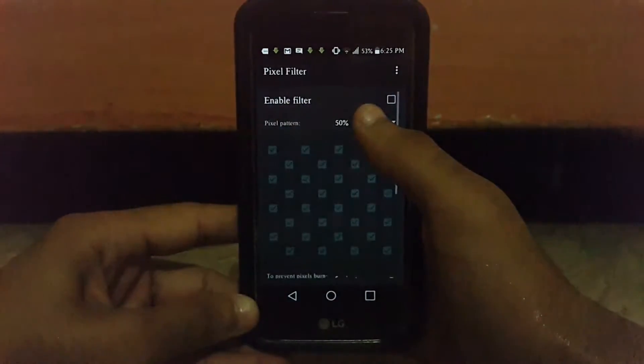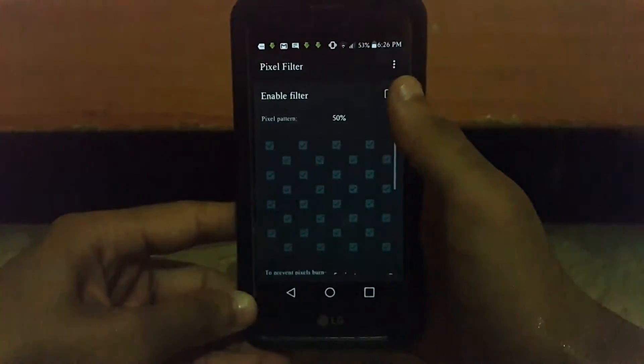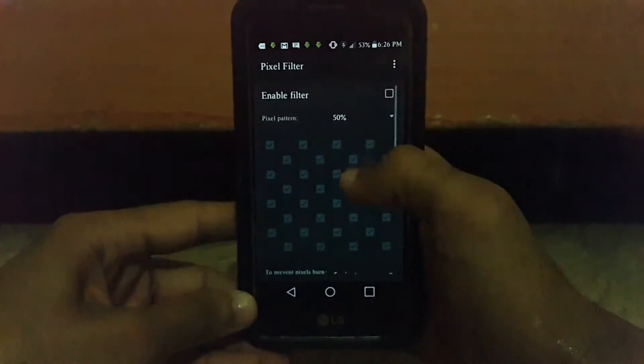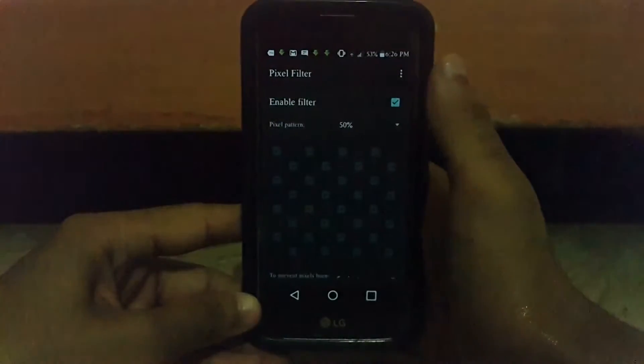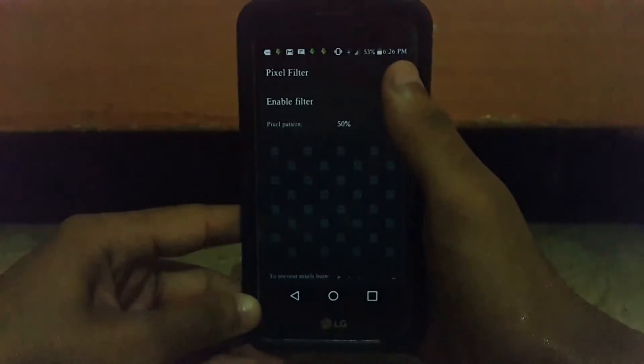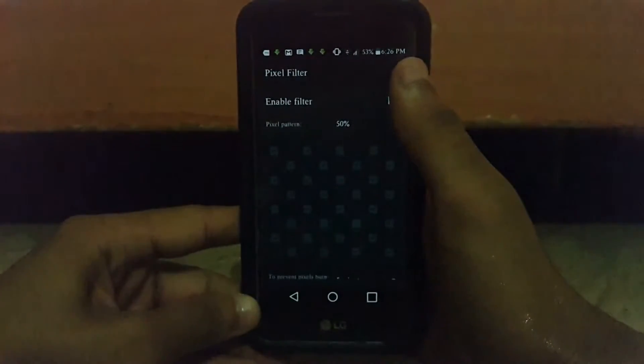The first one is a pixel filter. You've probably all heard of screen dimming applications — they essentially apply a fake filter on top of your device. So if you enable it, just click on 'enable filter,' then it seems darker than it actually is, but you are not saving any battery.